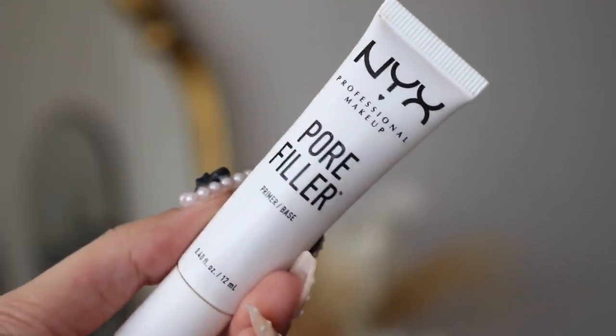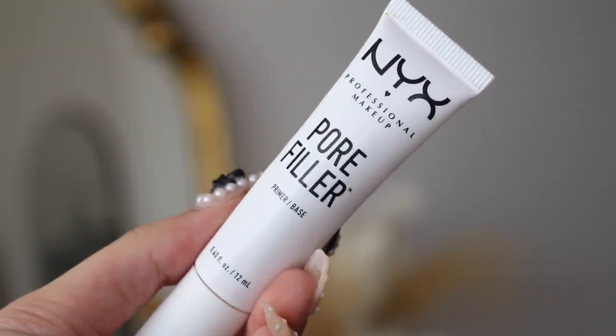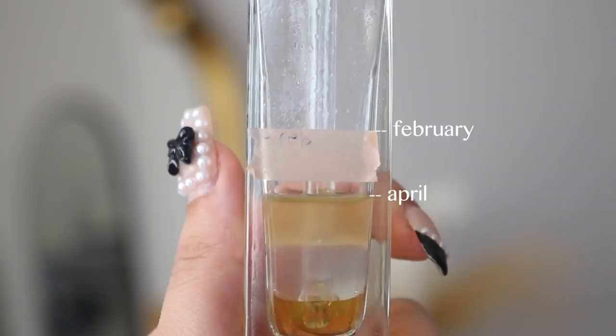Starting off with my primers — the NYX Pore Filler Primer. I really thought I was going to finish this up, but I have not. I am very close though. I think maybe this week or next week I will have to end up cutting it open and scraping everything out. I am nearing the end, but I guess I just had hoped to finish it a little bit earlier because this little guy has been lasting me for a long time.